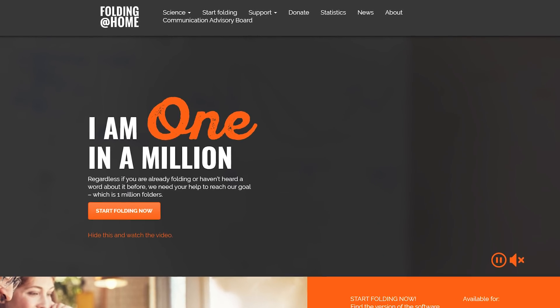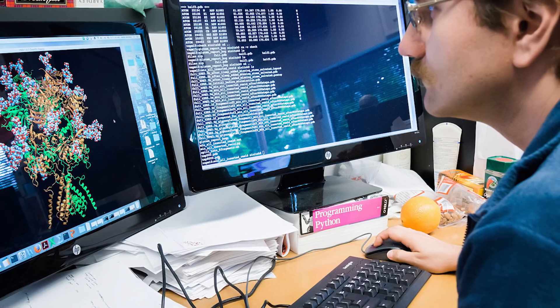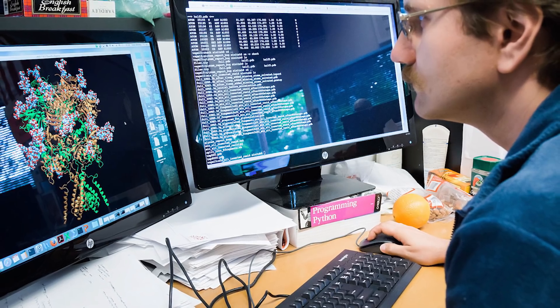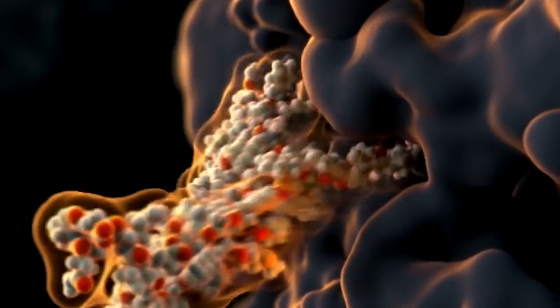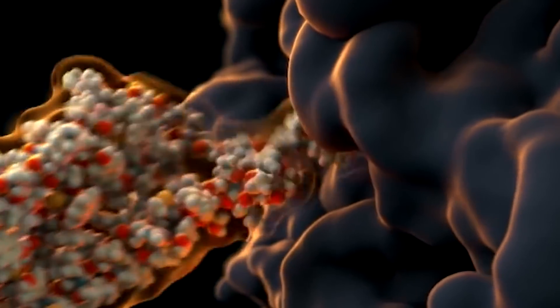Folding at Home, if you're not familiar, is a distributed computing project for disease research that simulates protein folding. The whole idea being that designing new drugs used to be a trial and error process, but now you can do it with computers. We can simulate how proteins fold, and this can help us design new drugs.